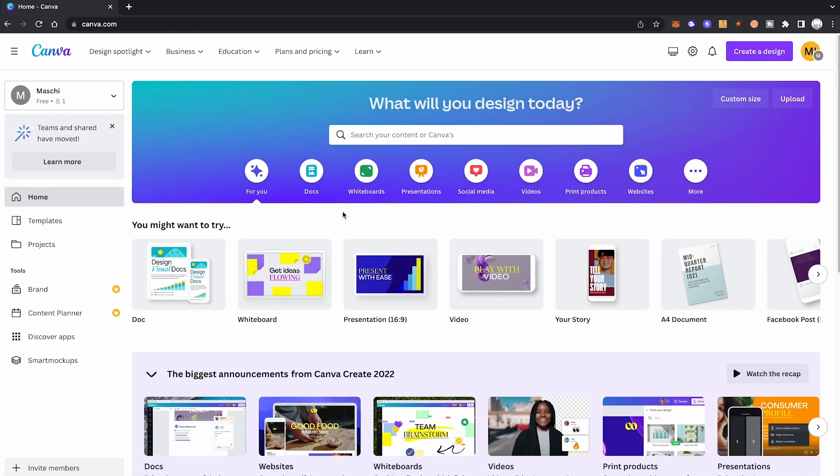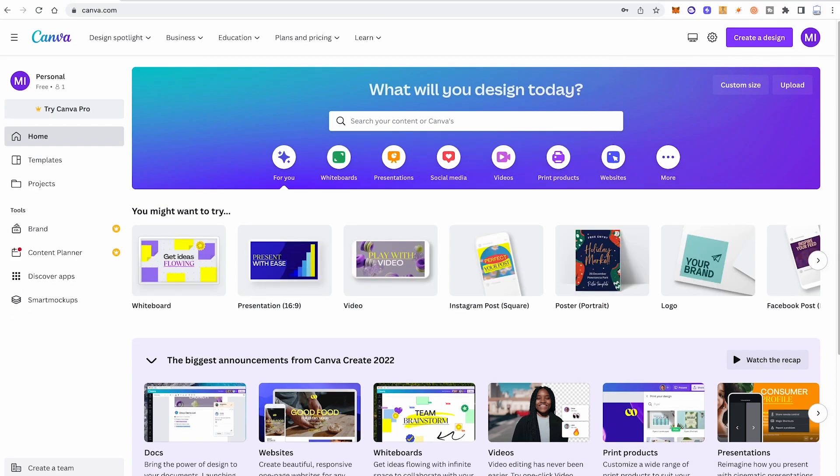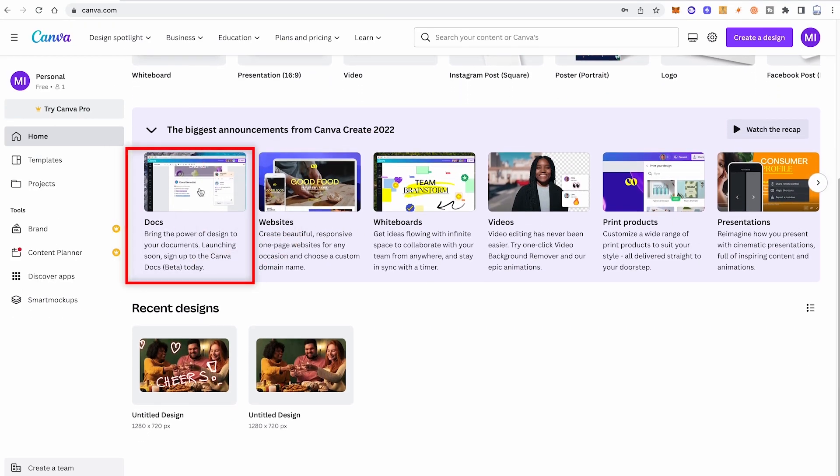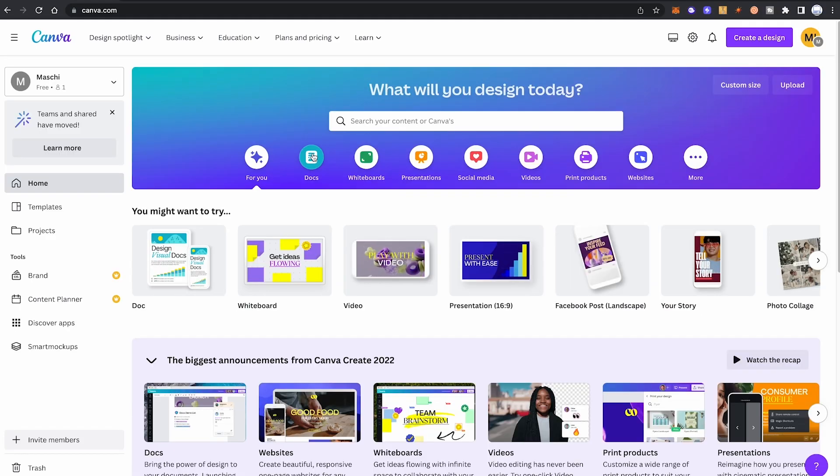Canva MagicWrite has just been released and it's actually part of the brand new Canva Docs. In case you don't see Canva Docs on your dashboard yet, you will have to sign up for Canva Docs beta first. To do so, simply click on Docs on the dashboard and then click on Join the waitlist. Canva will then reach out to you as soon as Canva Docs is available for you.